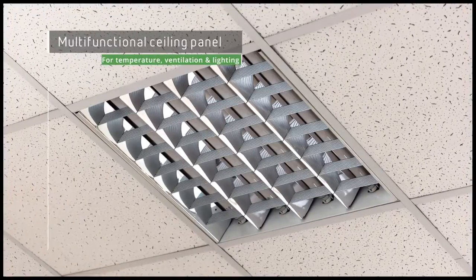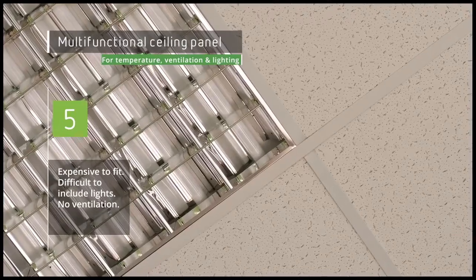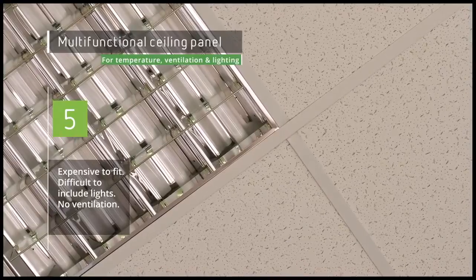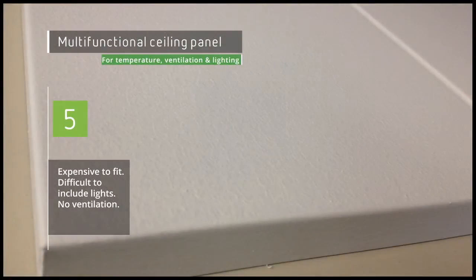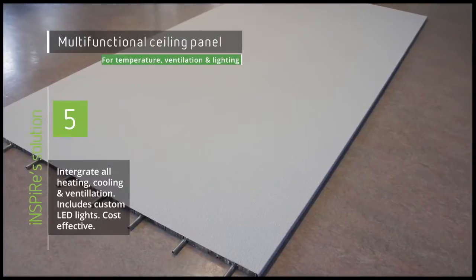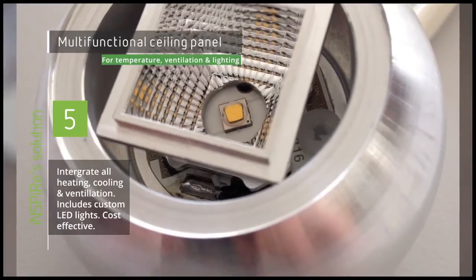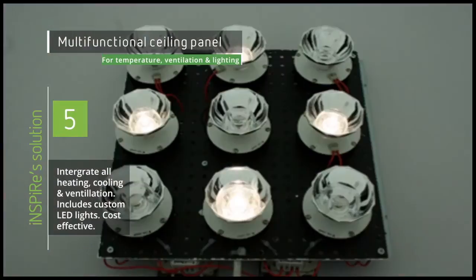Radiant ceiling panels used for heating and cooling are usually expensive to fit, while normally they do not include ventilation systems, and fitting lights to them is difficult as well. Inspire is solving this issue by designing innovative ceiling panels that integrate all heating, cooling, and ventilation needs, while also including specially designed LED lights. Not only does this make the whole solution more cost-effective, but everything can be designed in the factory to simplify the installation.